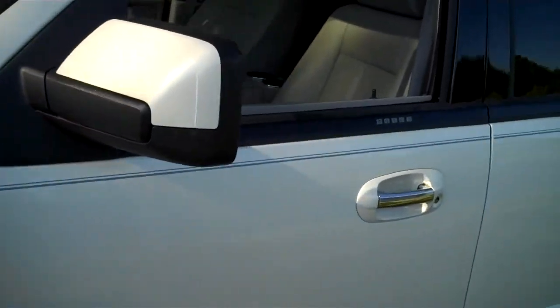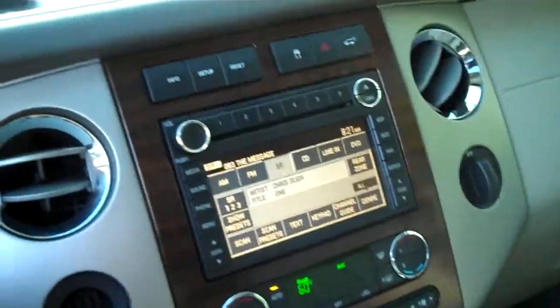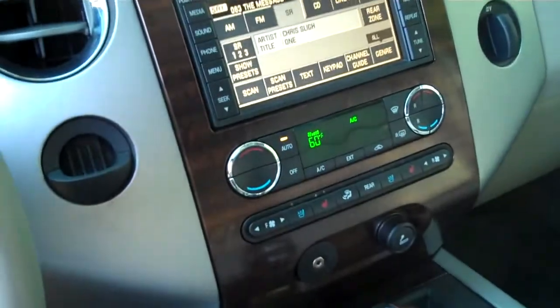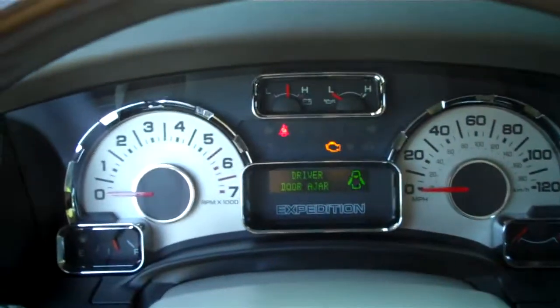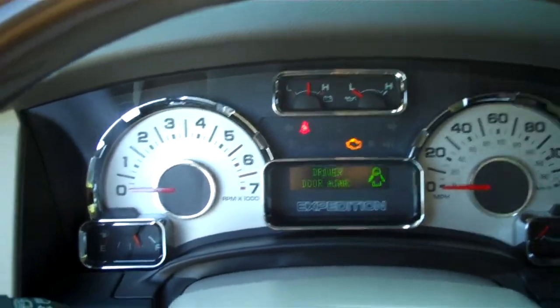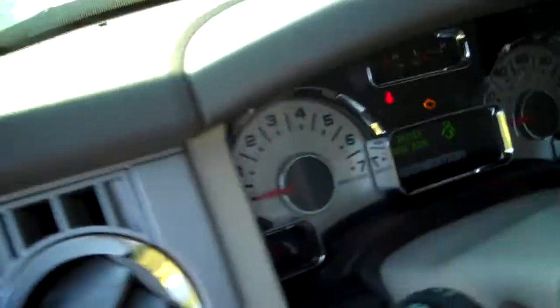Everything about this vehicle is just to be liked. The inside has every amenity — the navigation system, power fold running boards, heated and cooled seats, sunroof, DVD player, and rear bucket seats. This vehicle is immaculate. It's got 75,000 miles, the leather is in great shape, and it is priced to sell.